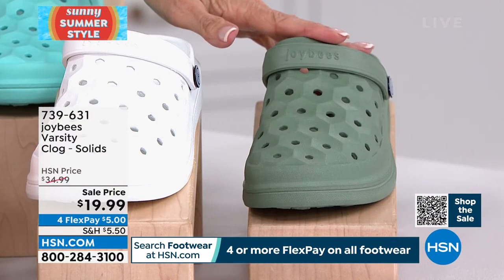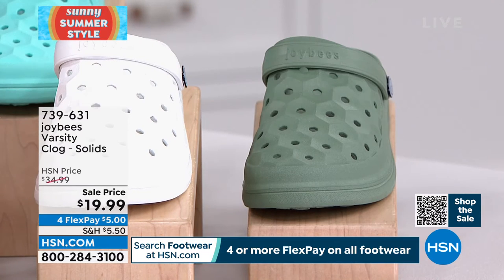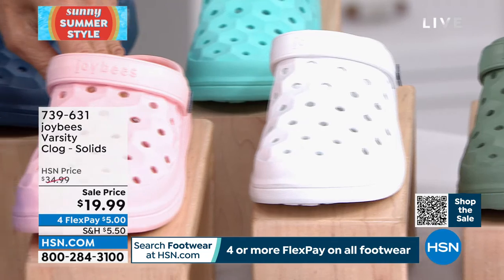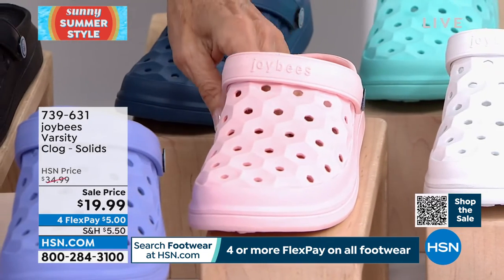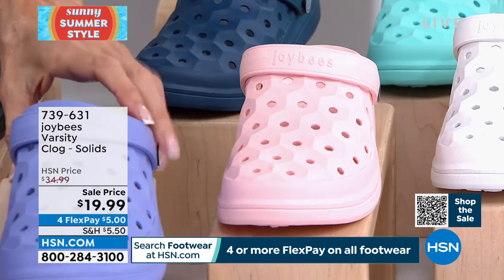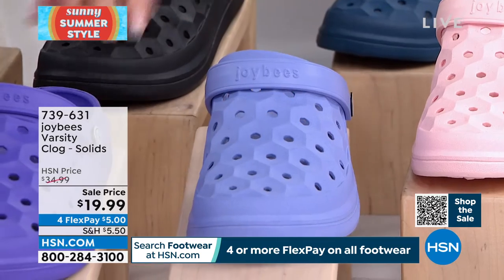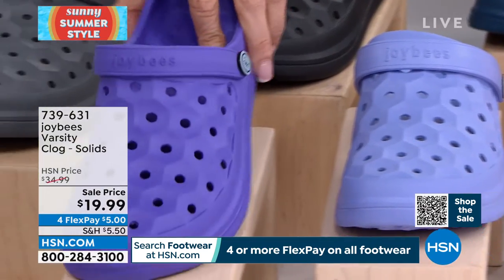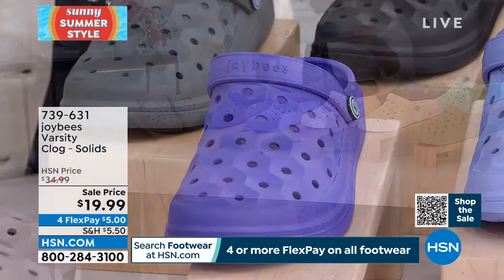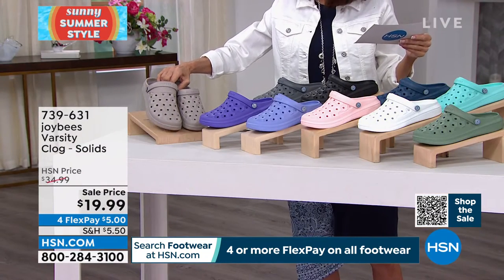First up: sage green. Next, white. Then a very pretty blush tone — we're calling it pink. Then blue iris. Next is violet — very, very limited. And down at the end, we have a taupe — if you really want a neutral, this one is really, really limited.